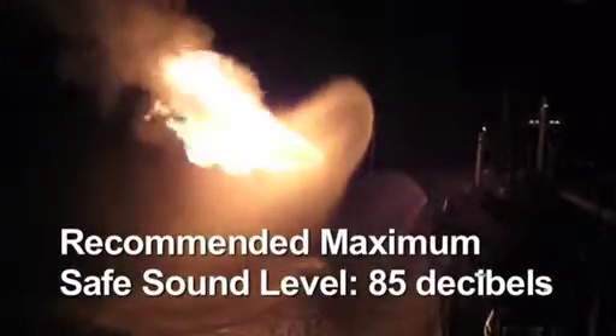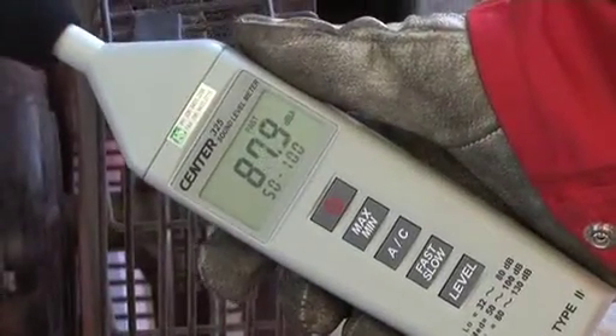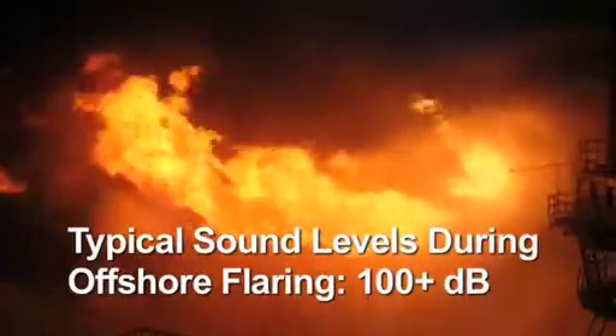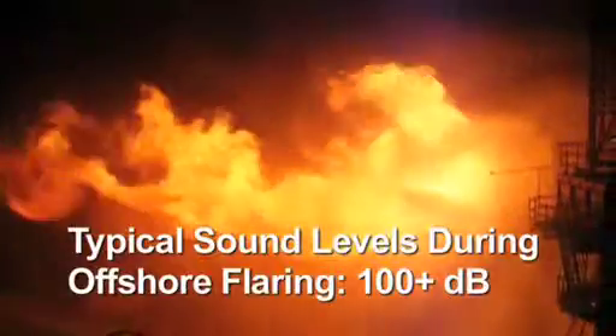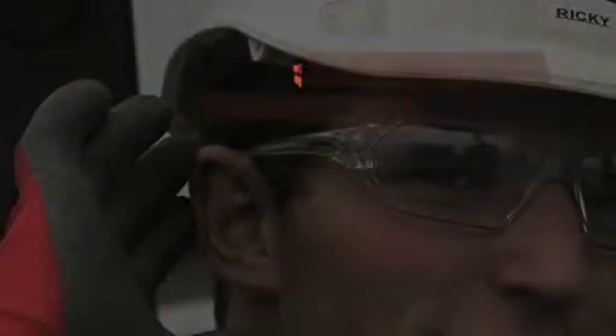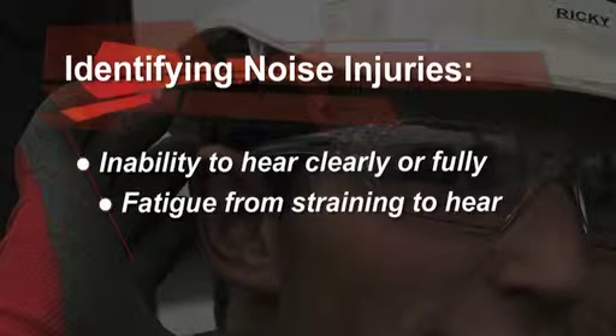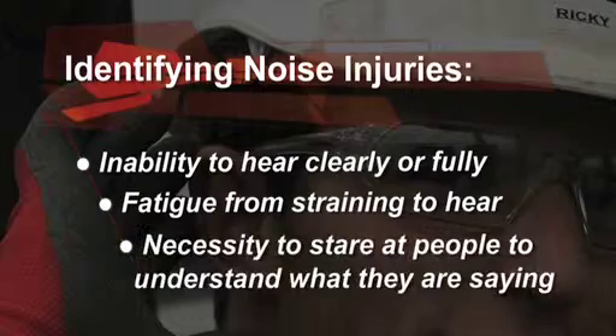With the use of approved sound measuring devices, Rig Cool have found that sound levels during offshore flaring can typically exceed 100 decibels, so protection is recommended to avoid injuries. The symptoms of noise injuries include the inability to hear clearly or fully, fatigue at the end of the day from straining to hear, and the necessity to stare at people when they are talking to fully understand what they are saying.